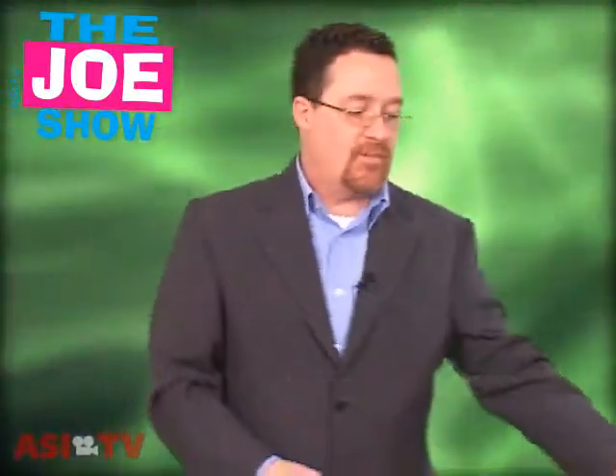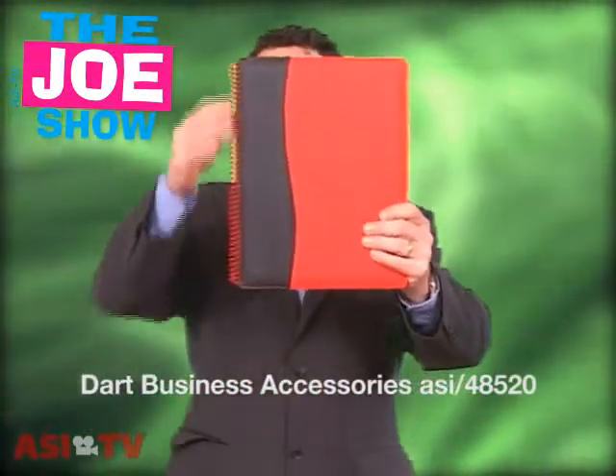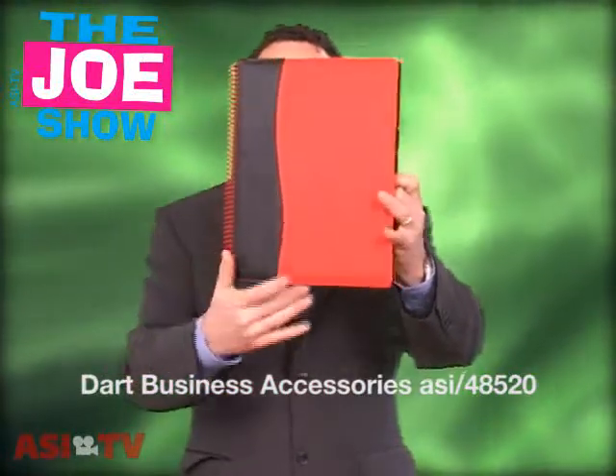We go to a lot of conventions, and I'm sure your clients go to a lot of conventions or have their own sales meetings. They're always looking for something different in the way of portfolios. This one is new and I like it because it has a spiral binding and it looks like a spiral notepad.